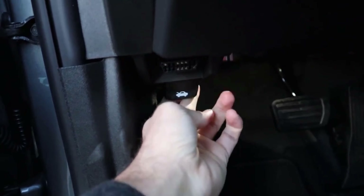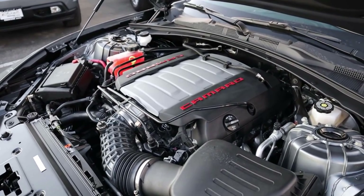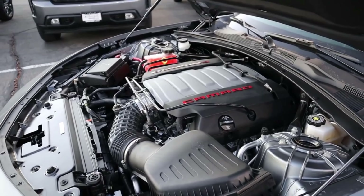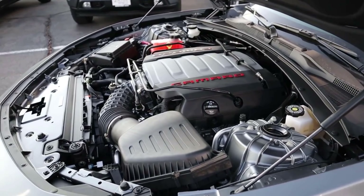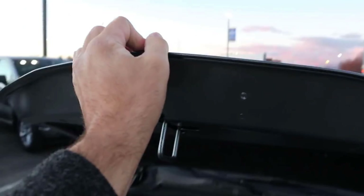Starting under the hood of the Camaro SS, we have a naturally aspirated 6.2-liter V8 that goes through a 10-speed automatic transmission with this particular car. It's good for 455 horsepower and 455 pound-feet of torque. You can also get a six-speed manual with the Camaro SS, but I usually see automatics nowadays.